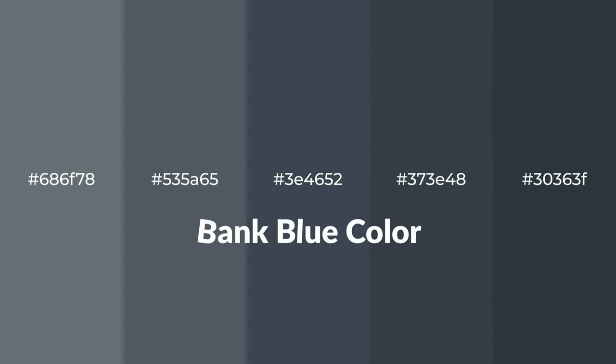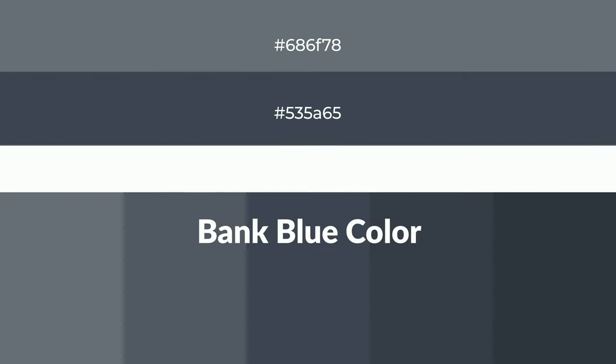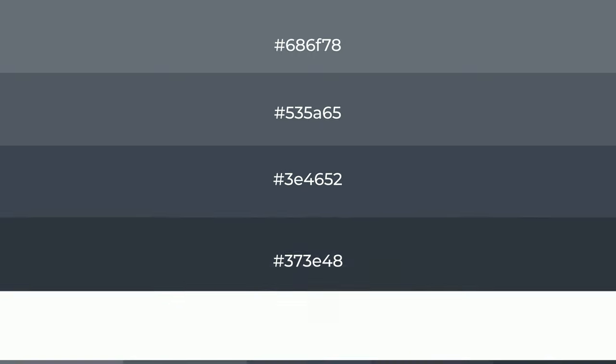Cool shades of bank blue color with blue hue for your next project. To generate tints of a color, we add white to the color, and tints create light and exquisite emotions.